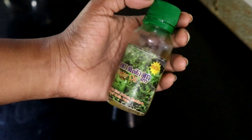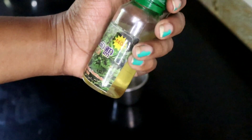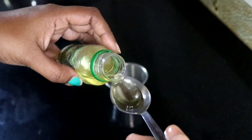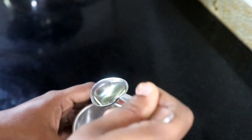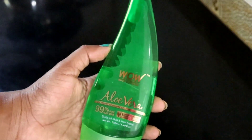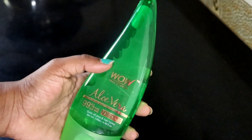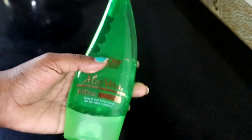I will add a tablespoon of the hair growth mixture. I will add one tablespoon of the hair growth. I will help you with hair growth.